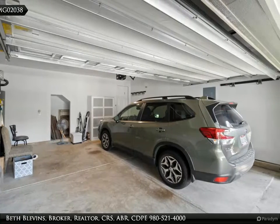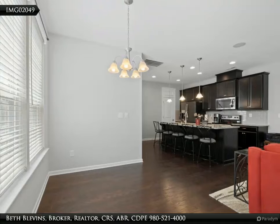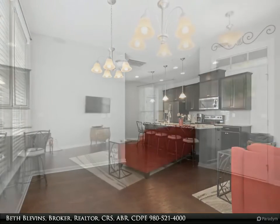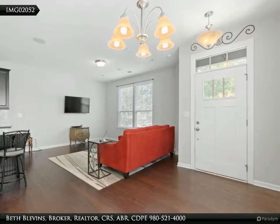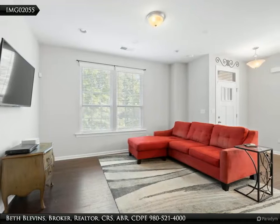This home has an expansive kitchen island with seating for four, hardwood flooring on the main level, two-car garage with built-in storage, nine-foot ceilings down, and a walk-in pantry in the kitchen. Stainless steel appliances and 42-inch cabinets with granite countertops.